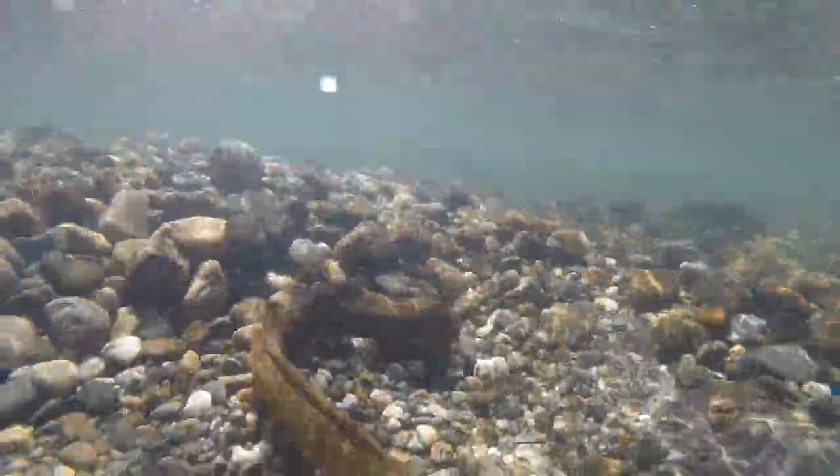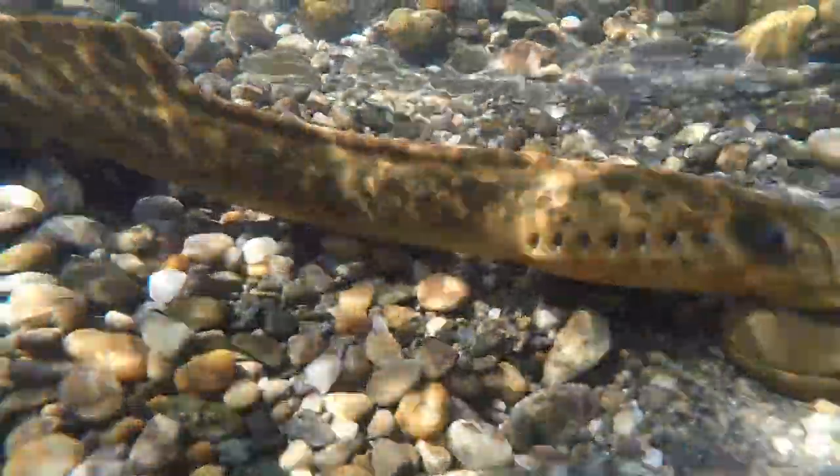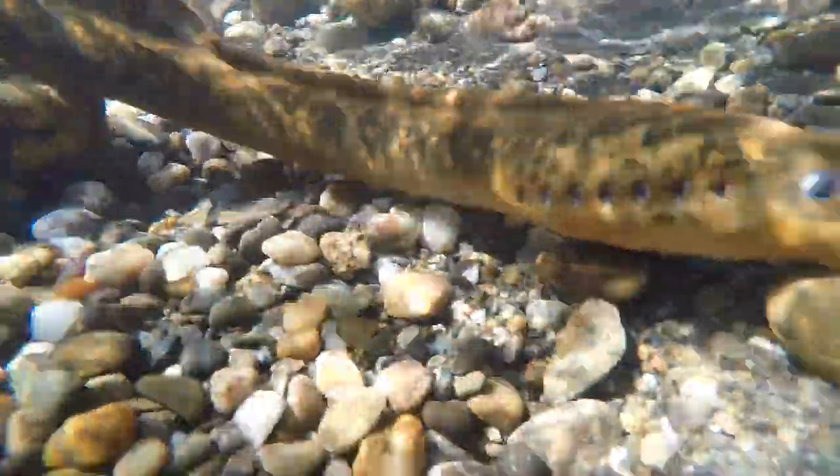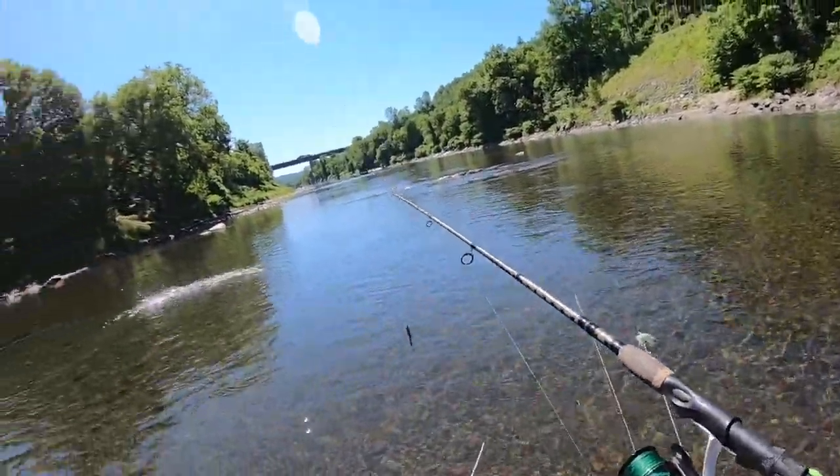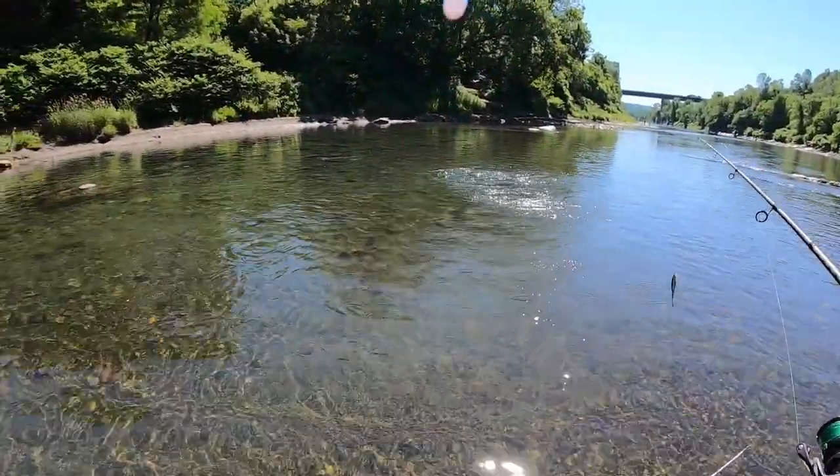It looks like there's a bunch of lampreys in here, which is pretty cool — we just saw two while walking the boat down the stream. Oh, you got one! I just got another one on the paddle tail.